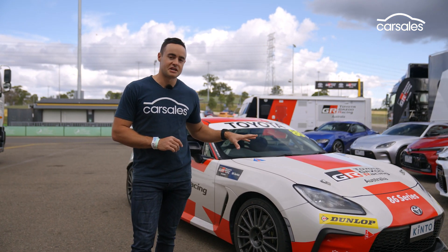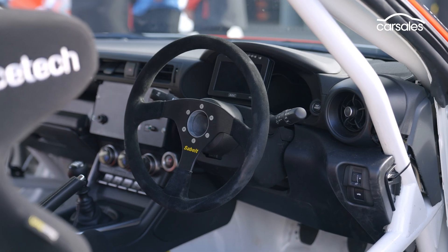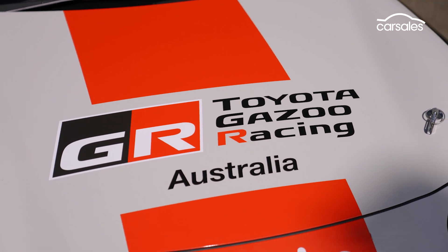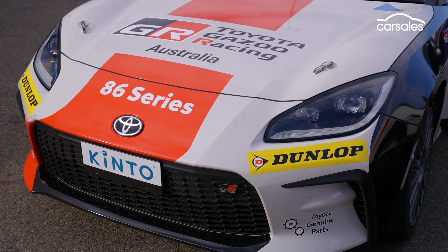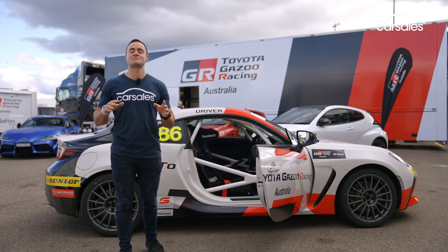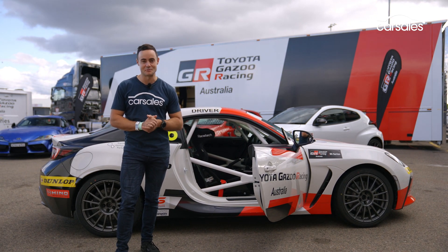With this second generation car, Toyota and the officials were really insistent on not changing up the formula too much. They wanted to keep it as affordable and budget-friendly as possible. All up, the car is $90,000, and officials say it's about $5,000 to $6,000 per round to participate. So for a five-round championship, you're probably looking at about a $150,000 investment, which isn't particularly cheap, but for a national level motorsport category, it kind of is cheap as well.